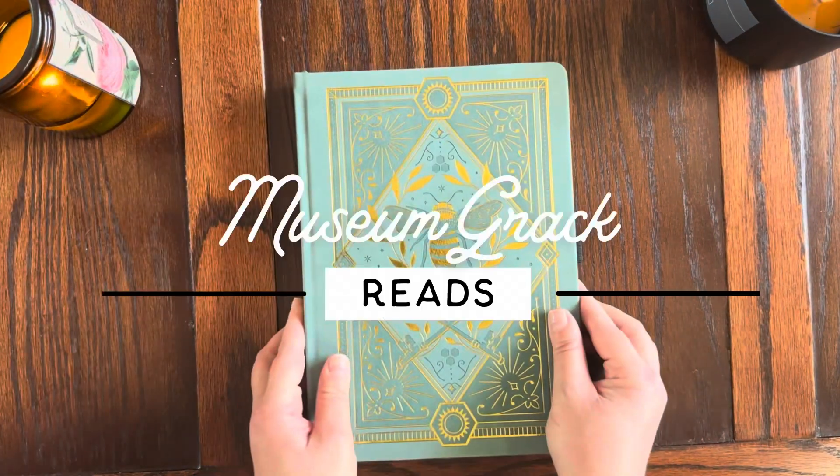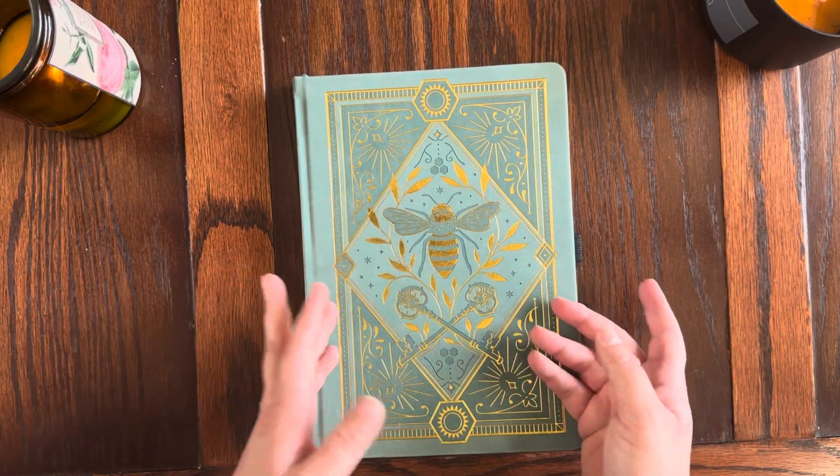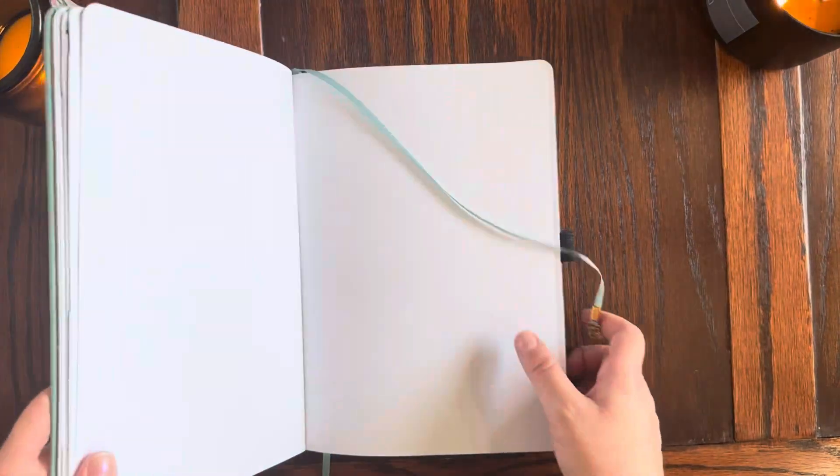Welcome or welcome back to Museum Gregg Reads. My name is Elizabeth and today we are going to make an August spread for my reading journal that is as short and sweet as a well-preserved pie.